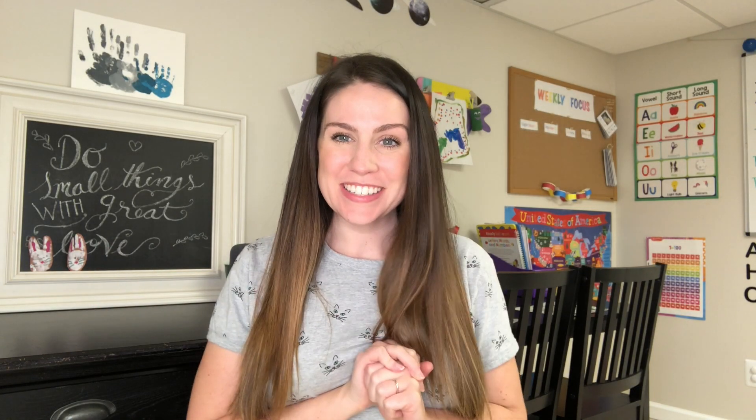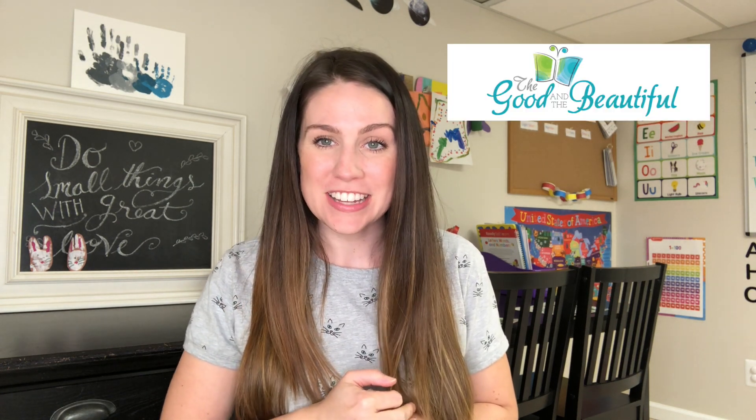Hi guys! Welcome back to my channel. I am so happy to be making this video for you because it is a super highly requested video. I would also like to thank The Good and the Beautiful for sponsoring today's video.